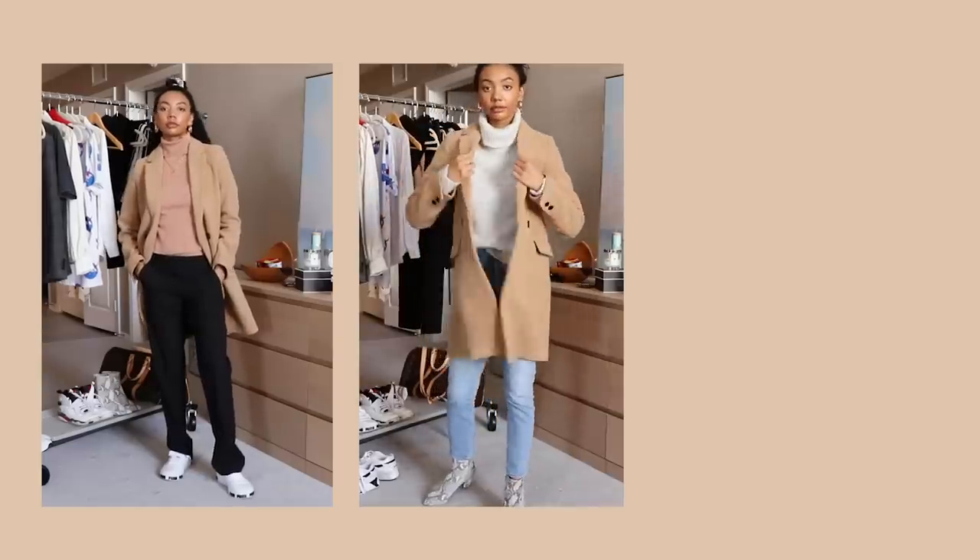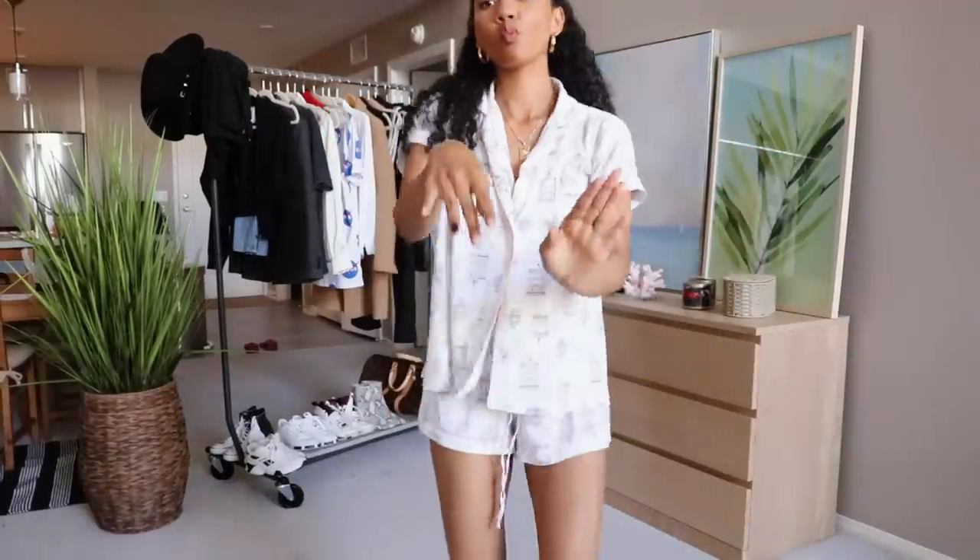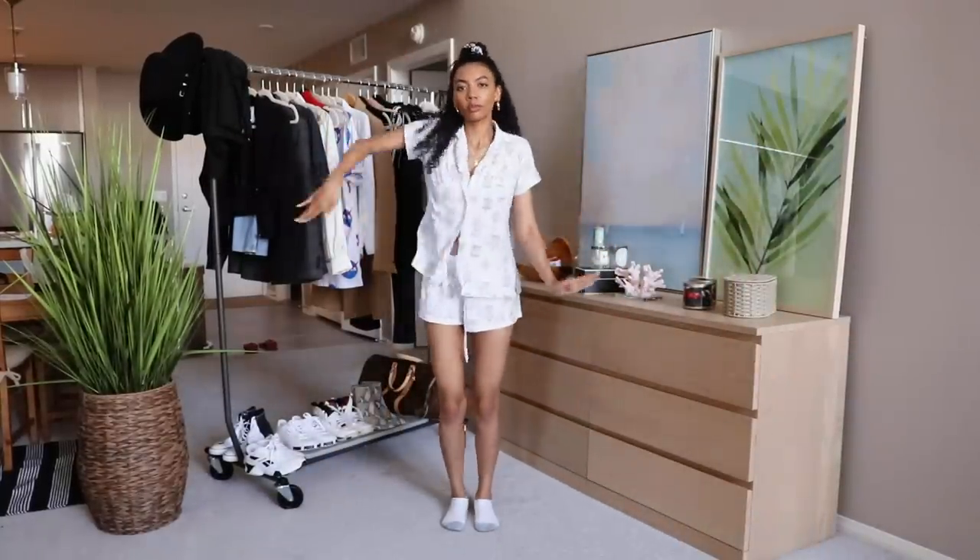I'm back again with another video and here are some realistic casual fall outfits. You can consider this a capsule wardrobe because I'm reusing a lot of the same pieces on this clothing rack. Let's get started.